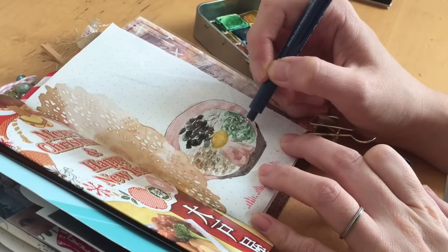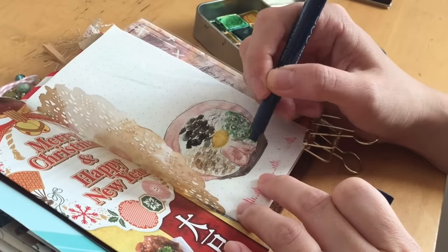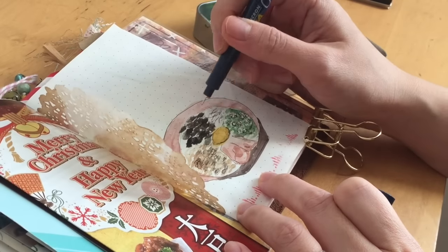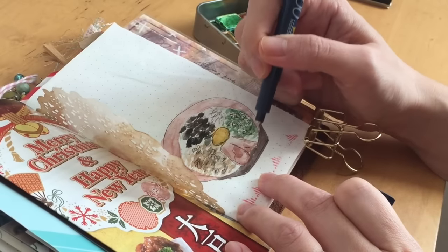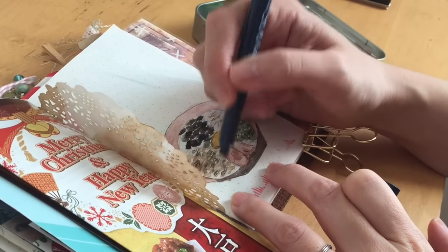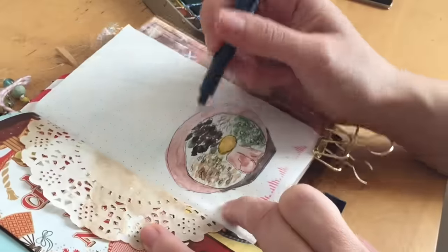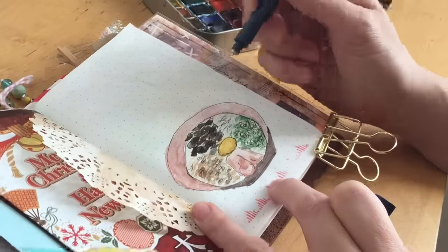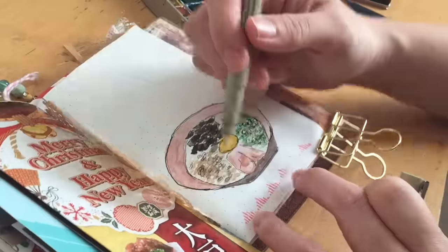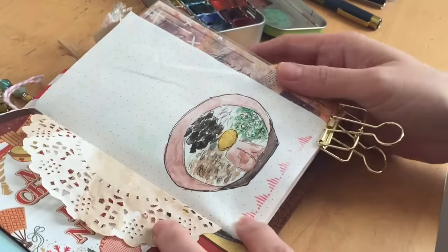This is the Sakura Micron Pigma in the 005 and I'm just adding a bit of detail. The natto part — the brown part — they're all soybeans so they're like a lot of little circles, but I ended up just outlining several of them, not all of them, because that would take forever. To outline the bowl I end up taking a thicker pen — I believe it's the 03 — to outline the bowl of my dish. I make a little mistake near the bottom so I just decided to fill in the color later with my watercolor.